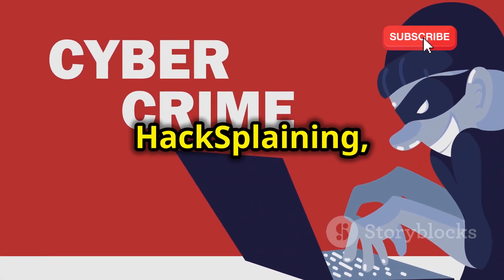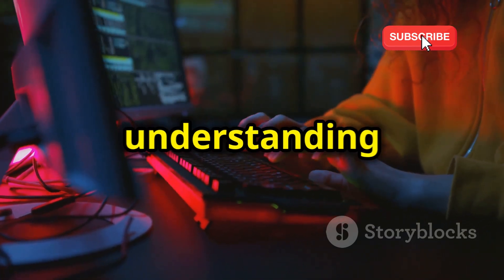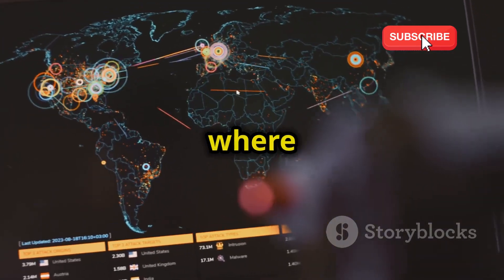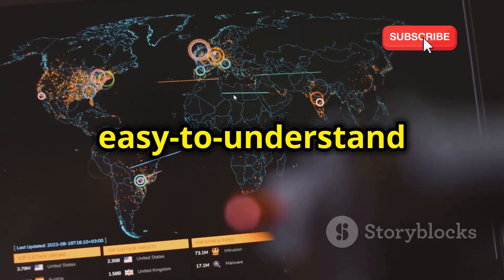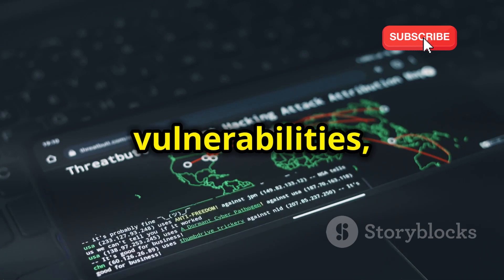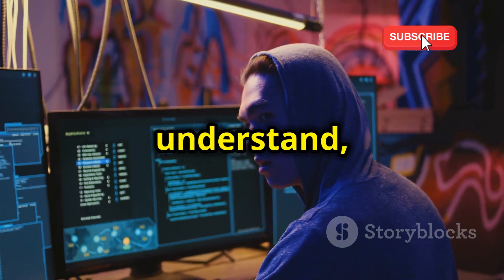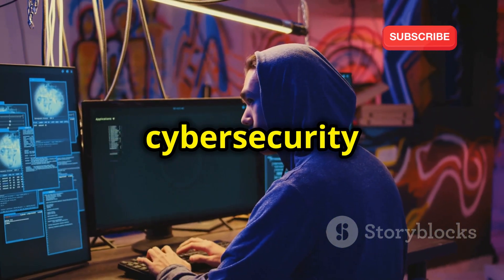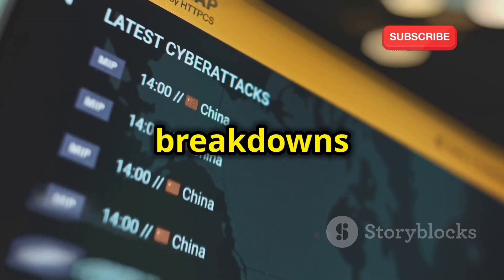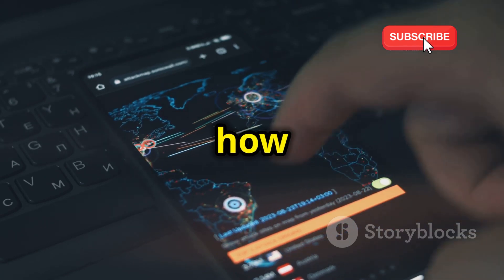Now let's talk about Hacksplaining, and this platform is a little different. It's not so much about hands-on hacking challenges, but more about understanding how those attacks work. Think of it like a visual encyclopedia of cybersecurity threats, where complex concepts are broken down into easy-to-understand animations and explanations. Hacksplaining takes some of the most common web vulnerabilities — like cross-site scripting and SQL injection — and explains them in a way that anyone can understand, even if you have no prior cybersecurity knowledge. They use interactive diagrams and step-by-step breakdowns to show you exactly how these attacks work, how they can be exploited, and most importantly, how to prevent them.